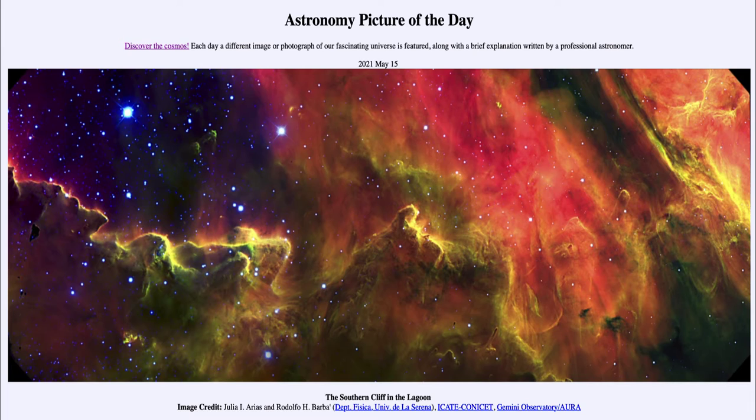What we're looking at is a part of the Lagoon Nebula, which is a star forming region — a relatively nearby one. We can see that the gas we're looking at is primarily hydrogen gas that is glowing. So most of what we see is hydrogen gas, although this is a false color image.